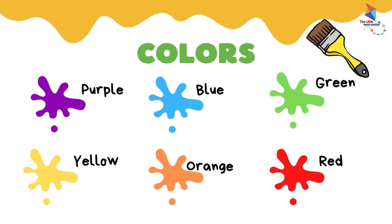Purple. Blue. Green. Yellow. Orange. Red.